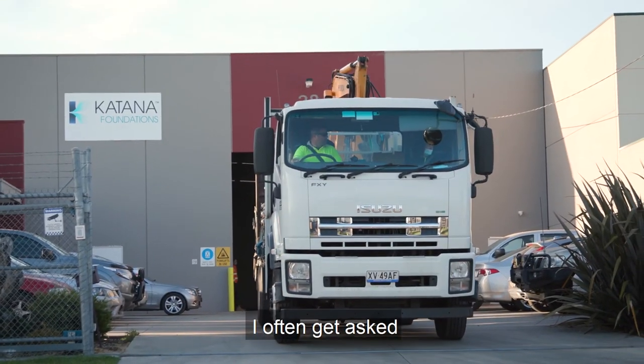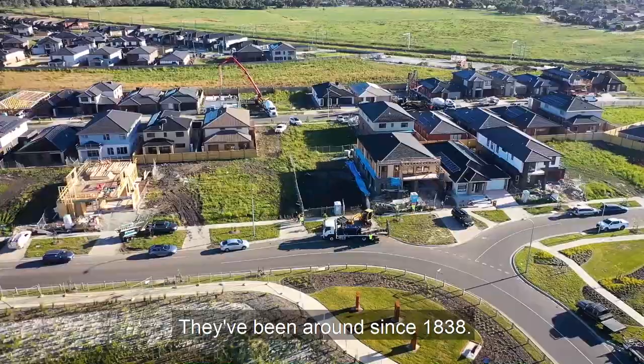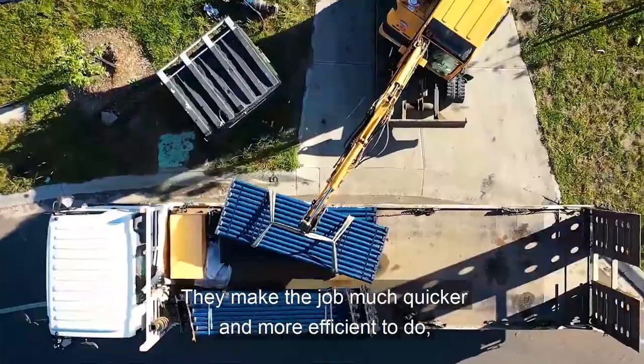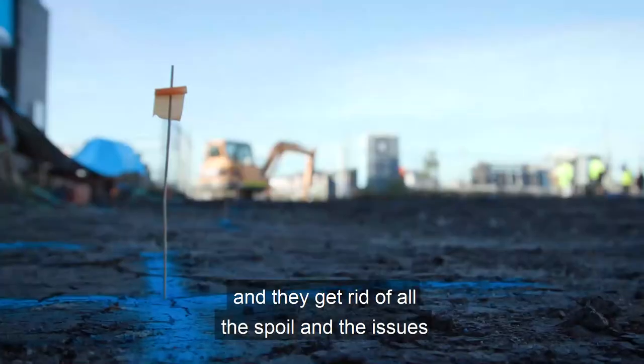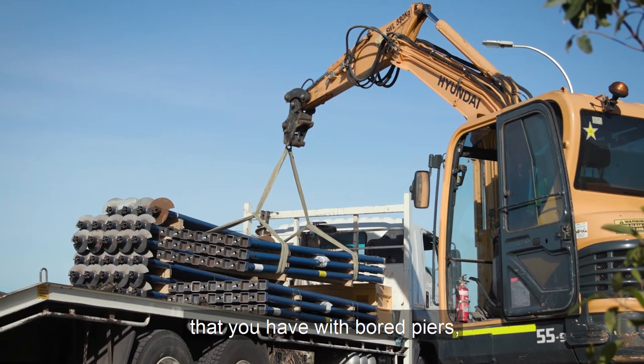I often get asked if screw piles are a new thing, and they're not — they've been around since 1838. They make the job much quicker and more efficient to do, and they get rid of all the spoil and the issues that you have with bored piers.